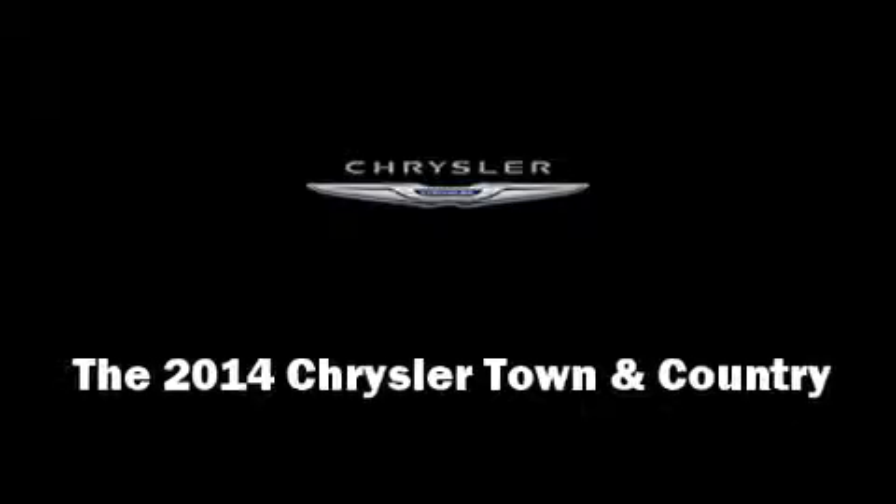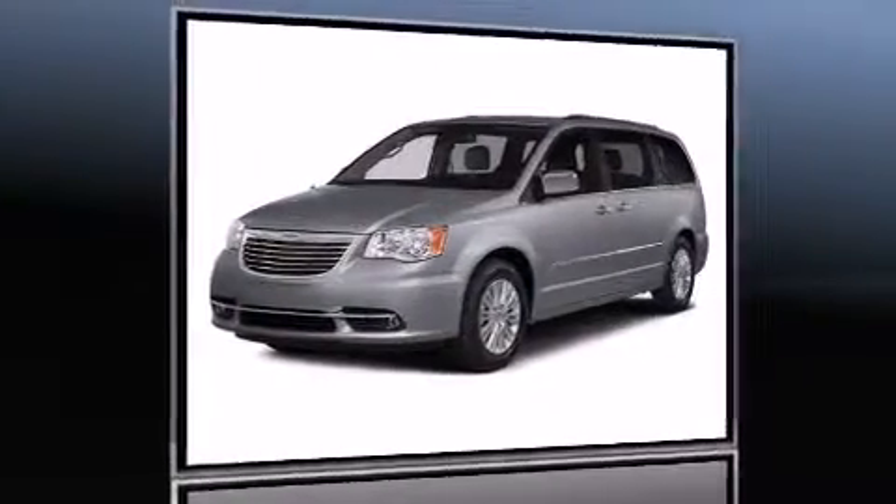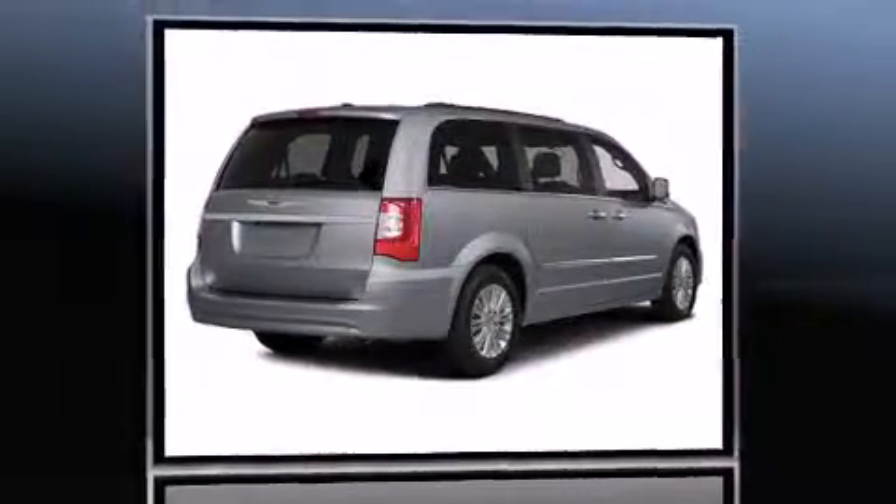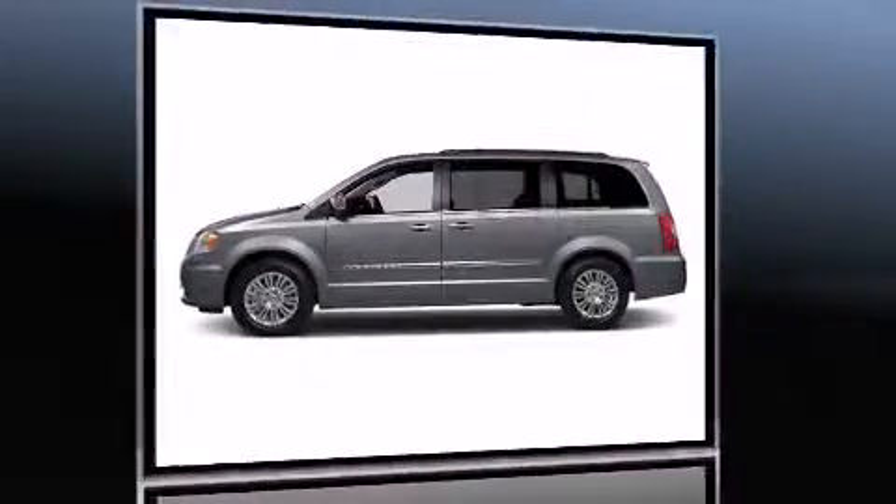The 2014 Chrysler Town and Country achieves smooth gear shifts thanks to its refined six-cylinder engine. For added security, dynamic stability control supplements the drivetrain.